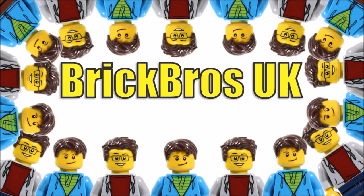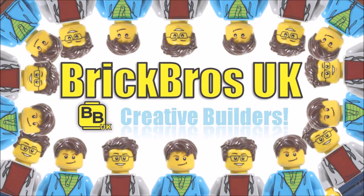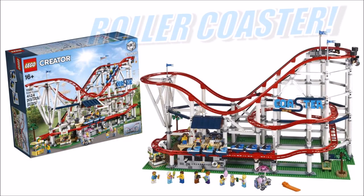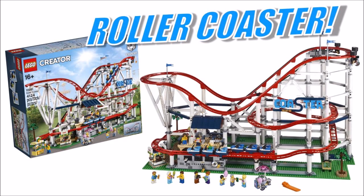Hello, it's Brick Bros UK and if you're a huge fan of the Creator Expert Fairgrounds sub theme you'll be super pleased to know that the highly anticipated roller coaster set has finally been revealed and we've got to say it's pretty epic.